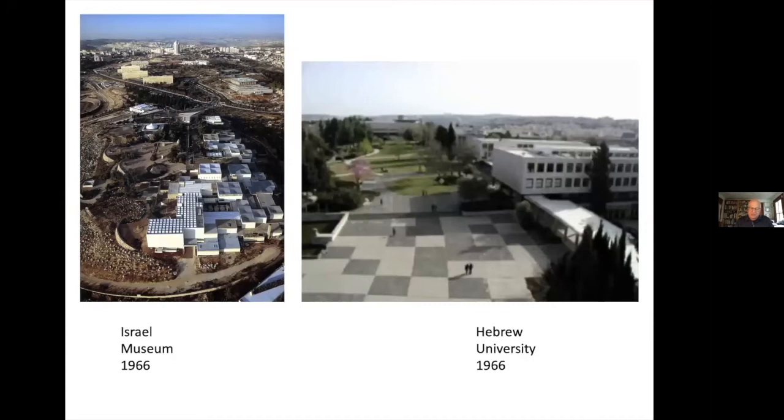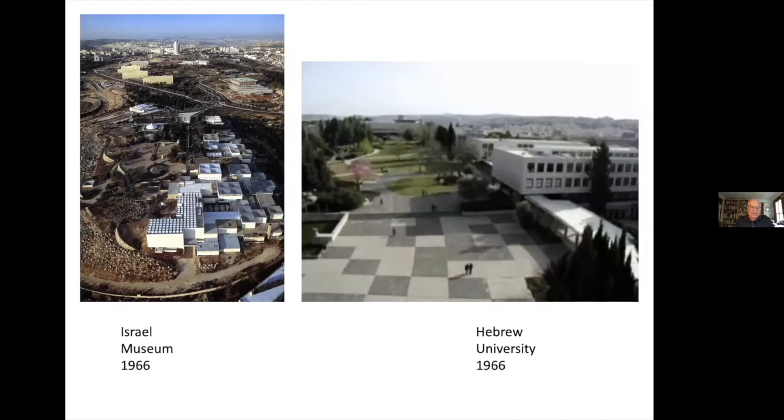Throughout all these professional incarnations, Halprin worked in Israel, the location of his only significant international work. He designed the central plaza of the Hebrew University Givat Ram campus, and in Jerusalem, the entry promenade to Jerusalem's modernist Israel Museum. He was a key member of Mayor Teddy Kollek's Jerusalem Committee, an assembly of international advisors on the design and planning of the reunited city. For years, he channeled his energies into the Armon Hanatziv project on a hill overlooking the old city of Jerusalem. In his first notes there, he was taken by the incredible view — perhaps the most awe-inspiring urban view in the world.